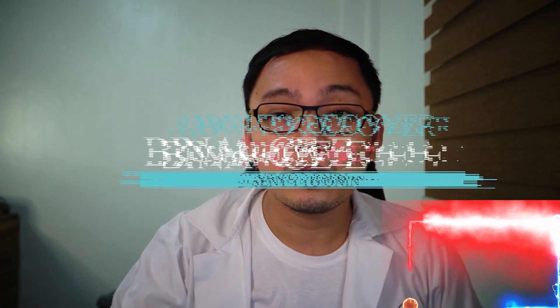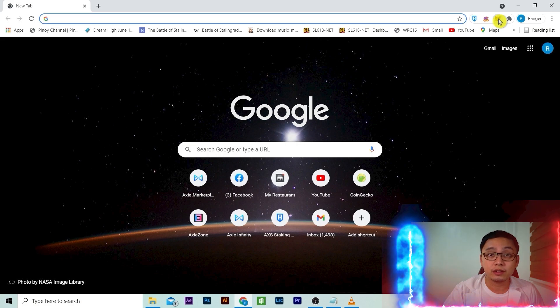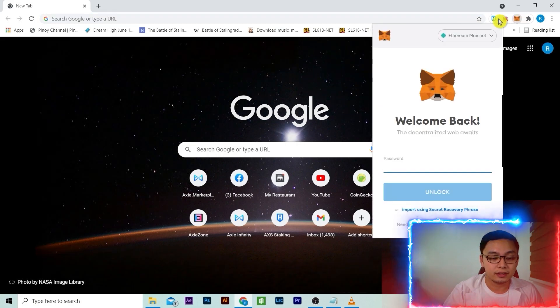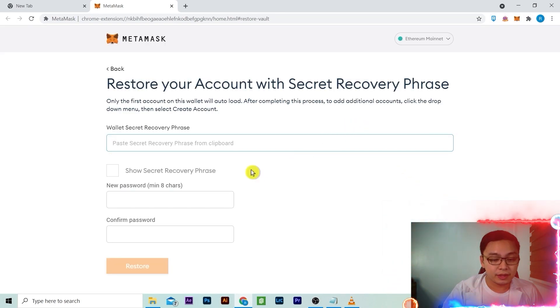How to recover your Ethereum sent to Ronin. What we need to do is log into your Metamask with the same address as your Ronin.